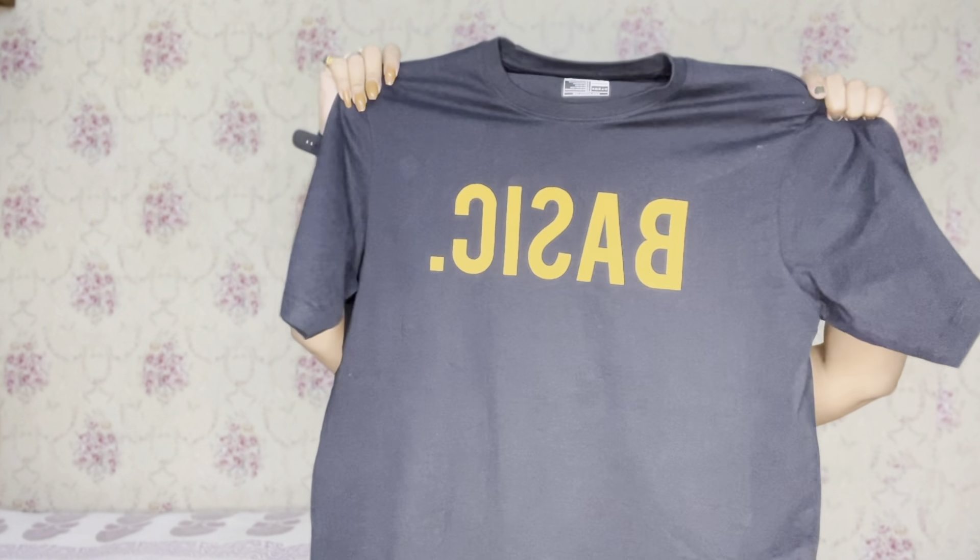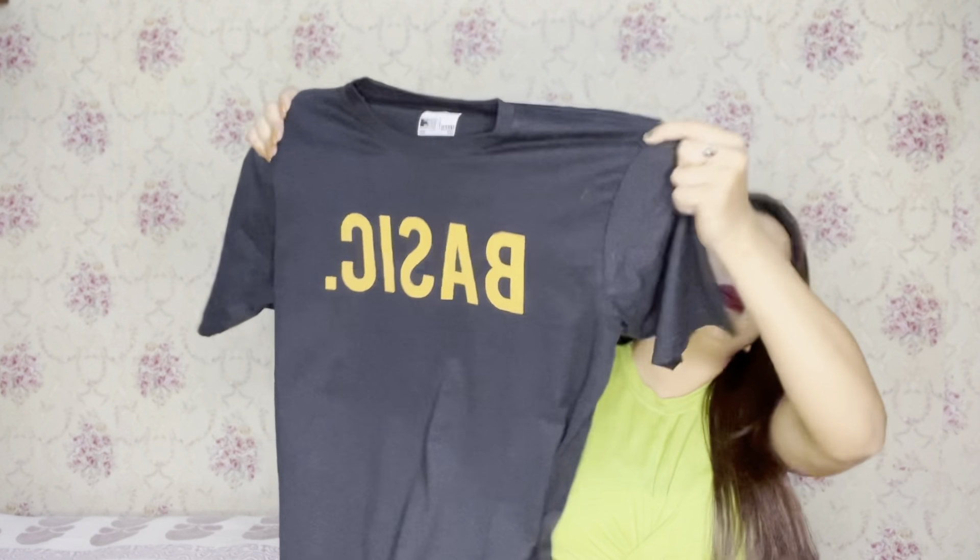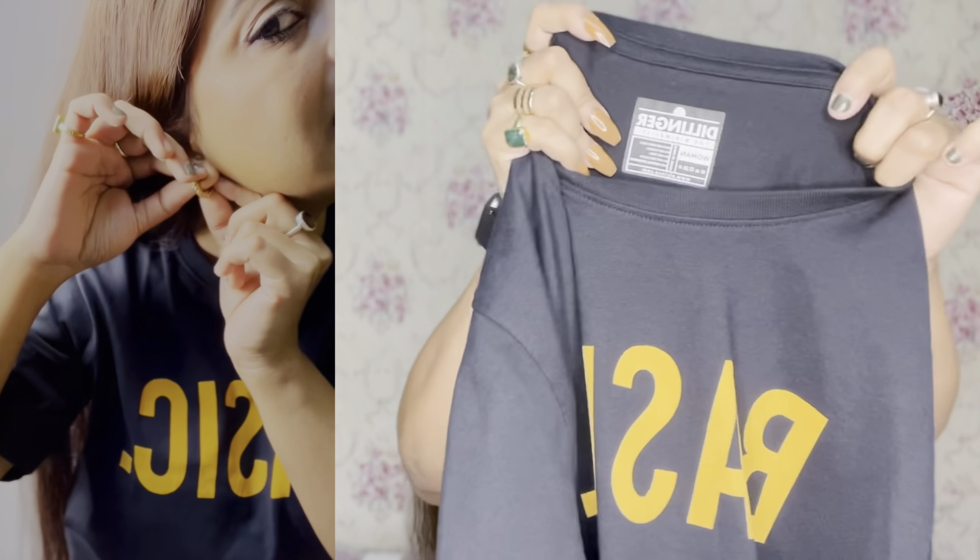Next, I purchased this black one from Dillinger because the black color is very good. This one I also love a lot. My size is the same and it is also the Dillinger brand — just black instead of yellow. I bought both of them. This one is also ₹275.